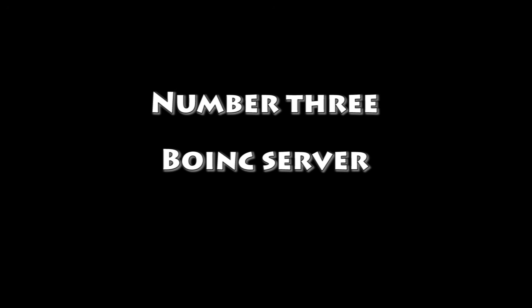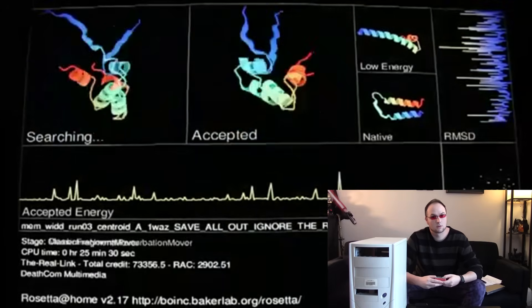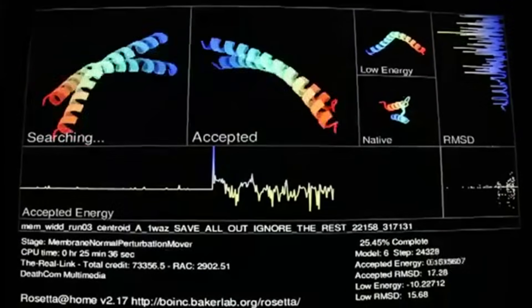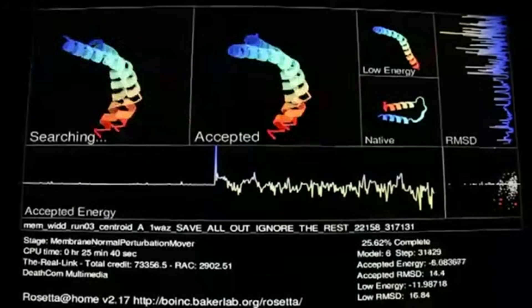Number three: make a BOINC server. You can run it as a BOINC server. BOINC is a wonderful cloud computing platform where you can donate your computing power to research projects for diseases, mathematical calculations, and other great projects.